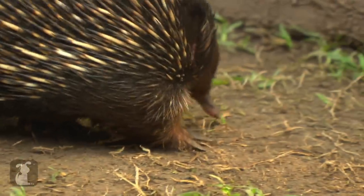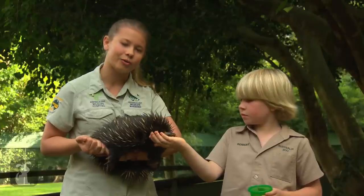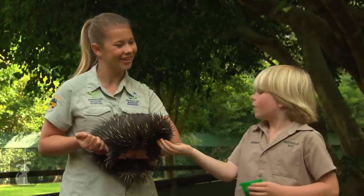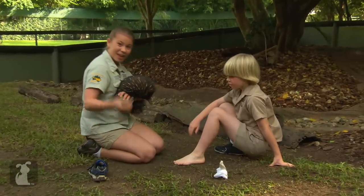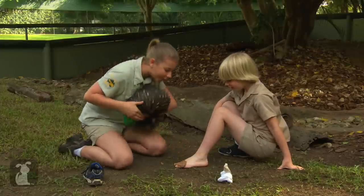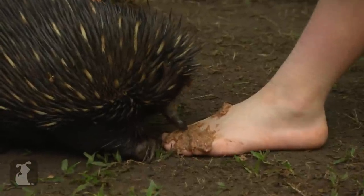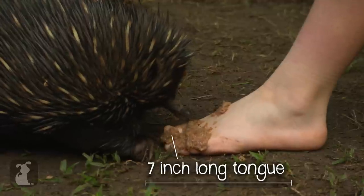What I'd really like to show you is how long that tongue really is. Robert, can you please take your shoes off for me? What we do is get a good clump of this food and spread it all over his toes, then they lick all of their food off your toes. Actually, 18 centimeters — 18 centimeters, or 7 inches, depending on where you live.